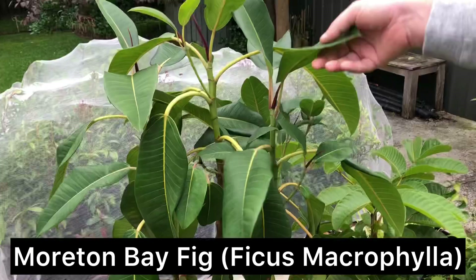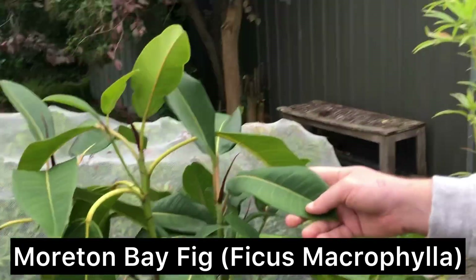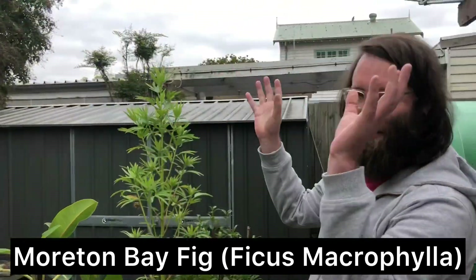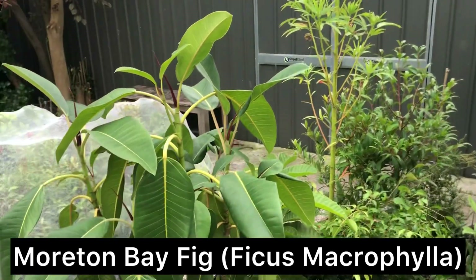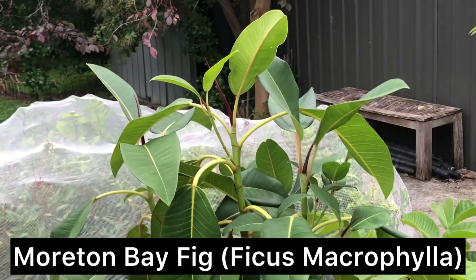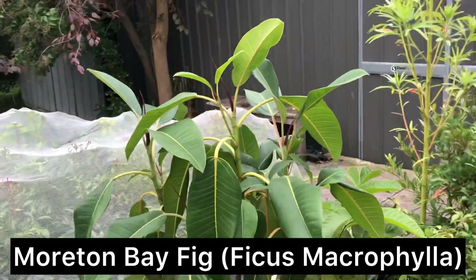This big fella — if you boil them down, this is another native fig species: Moreton Bay fig. Everybody knows Moreton Bays — giant monsters of fig trees, one of the biggest ones. It's Ficus macrophylla — macro meaning huge.